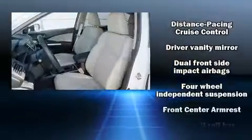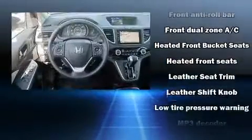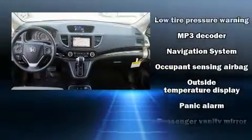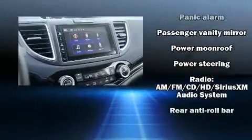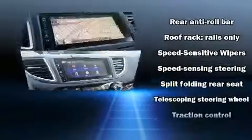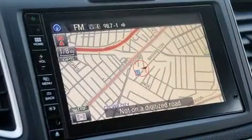Passenger security is always assured thanks to various safety features, such as dual front impact airbags with occupant sensing airbag, front and side impact airbags, brake assist, and four-wheel disc brakes with ABS. Electronic stability control stands out as a technologically savvy innovation, keeping you better connected to the road.